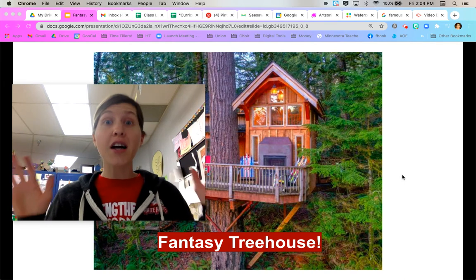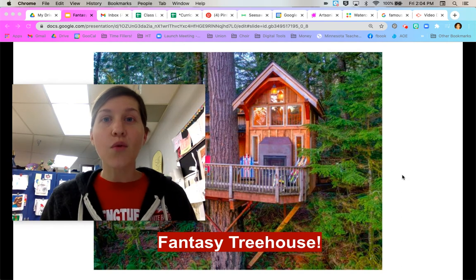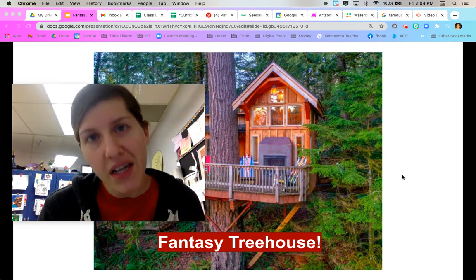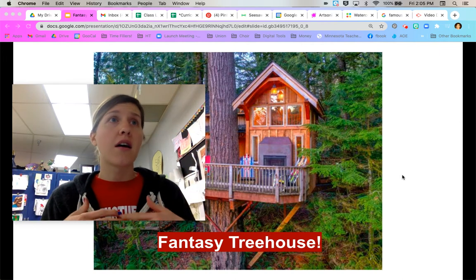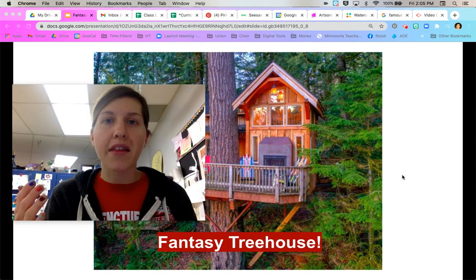We are going to make treehouses today, and we're going to draw this in our sketchbook. You're going to get to make whatever kind of treehouse you want. Anything you want to put in that treehouse, you can. Before we get started, though, it's really helpful to see some pictures of treehouses to help us get started. Oftentimes, artists and architects and designers — all kinds of people — will brainstorm ideas before they start.